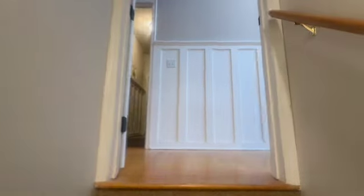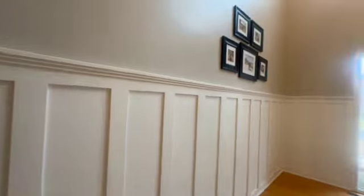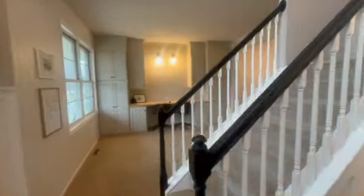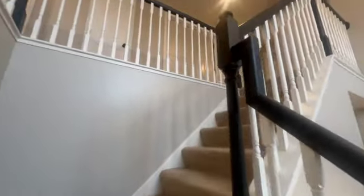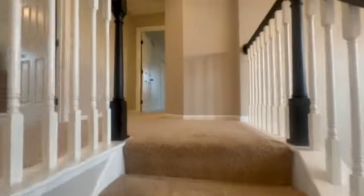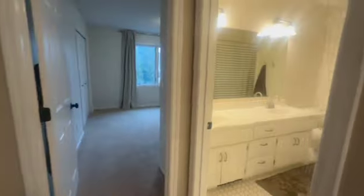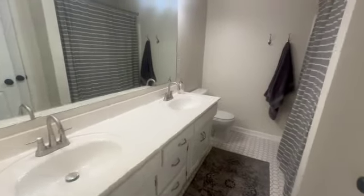We're gonna head upstairs — so much more to see, all the bedrooms and the master suite. Heading on up, I love the entrance. We'll head to the right here — huge double vanity bathroom with a great big shower. And you also have your linen space — a nice big linen closet here.